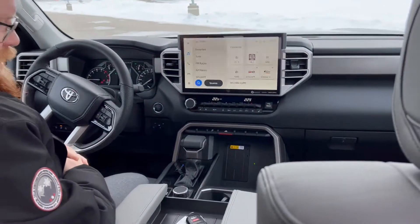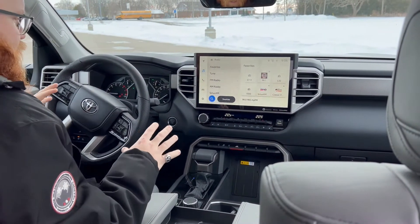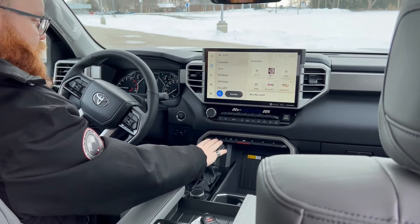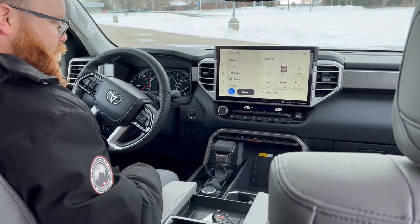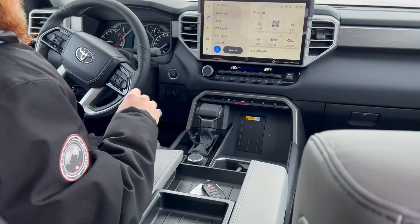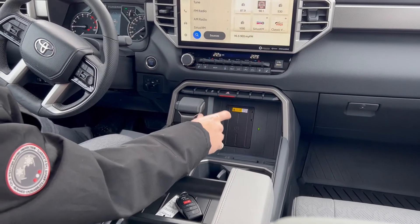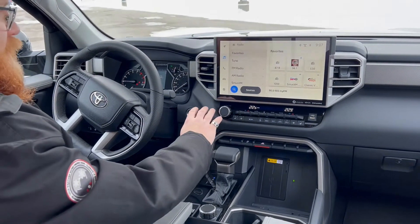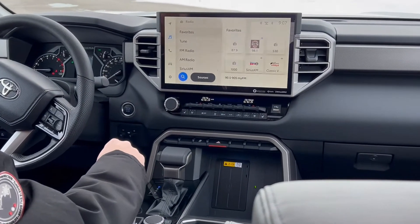So the inside's been redesigned. If you've ever seen the outgoing Tundra, you'll notice immediately this is very much driver oriented. The shift knob is nice and close now, as well as your four wheel drive selector and your drive mode buttons. Nice convenient cup holders and a really convenient place to put your phone. Certain trims do have a wireless charger built right in, which is a really nice touch.